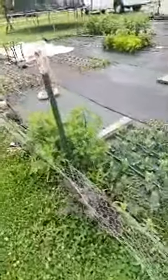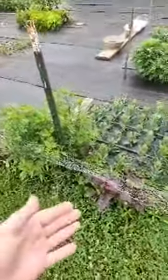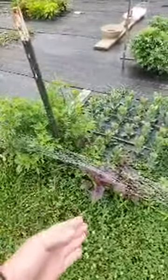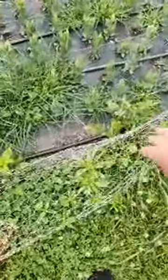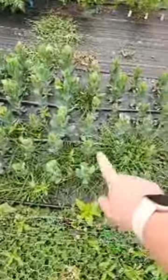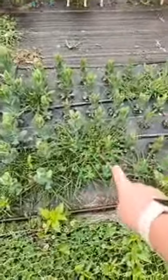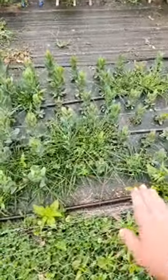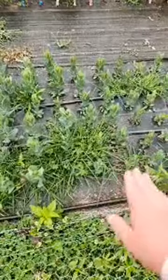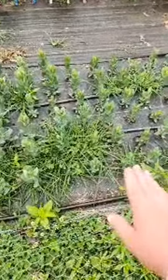You'll also notice a lot of volunteer things that have seeded themselves around. I've been trying to keep everything out of the border and fence because everything wants to grow in there. Another thing that has taken up a lot of my time is the weeding. I don't let anything go to seed, and the weeds on year three are just relentless.